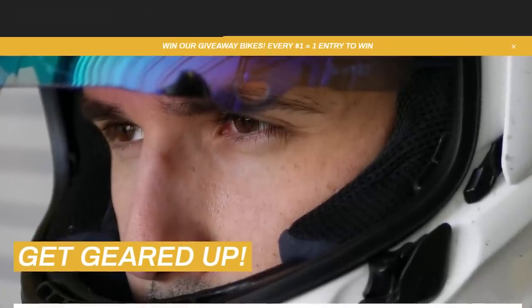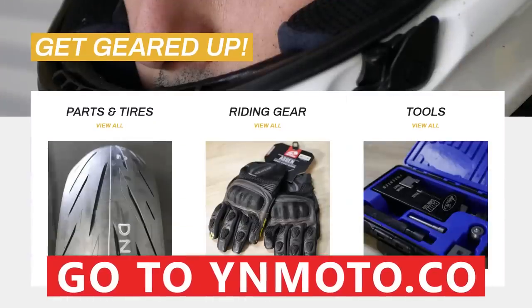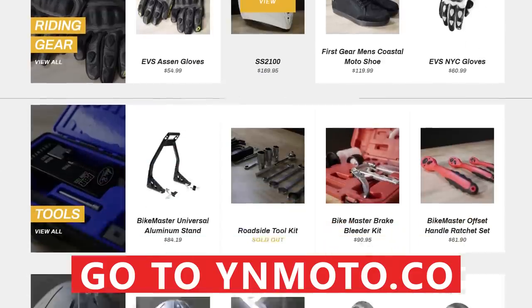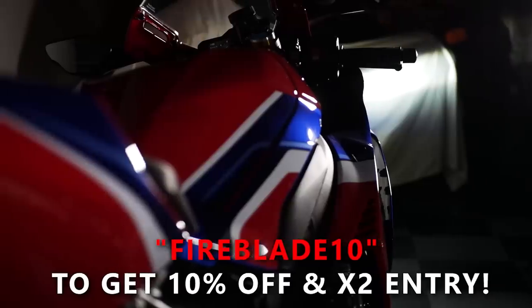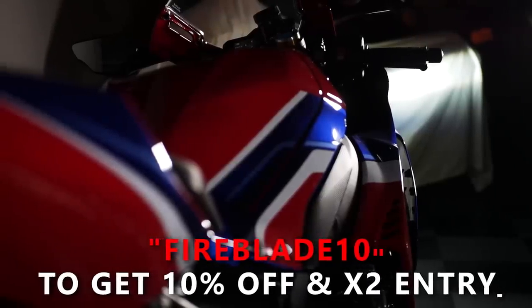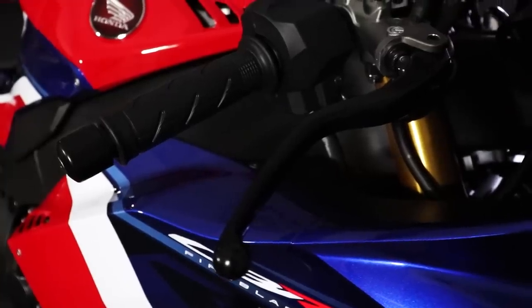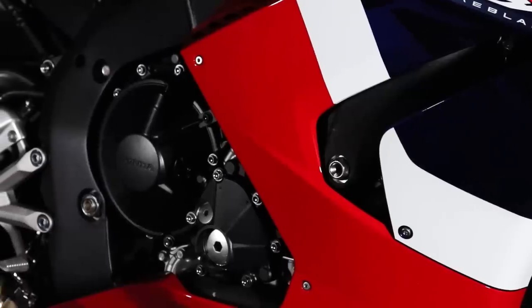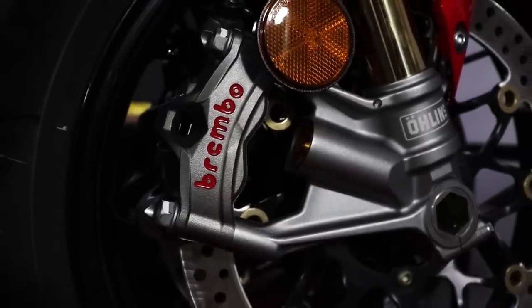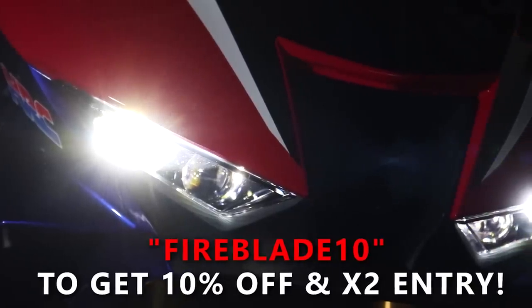Before we get too far, I need to remind you about our special offer running through our store, YNMoto. We've got all kinds of riding gear, tools, tires, parts, and more — we've actually added some new items, so click the link down below and check it out. If you use the code FIREBLADE10, you'll get 10% off your whole order and double your entries to win this one-of-a-kind motorcycle. You're getting a nice deal on parts — which let's be honest, you're probably going to pick up anyway because impulse control is not a strong thing for most motorcyclists — plus extra entries to win. This is only available for a limited time, so get on it.